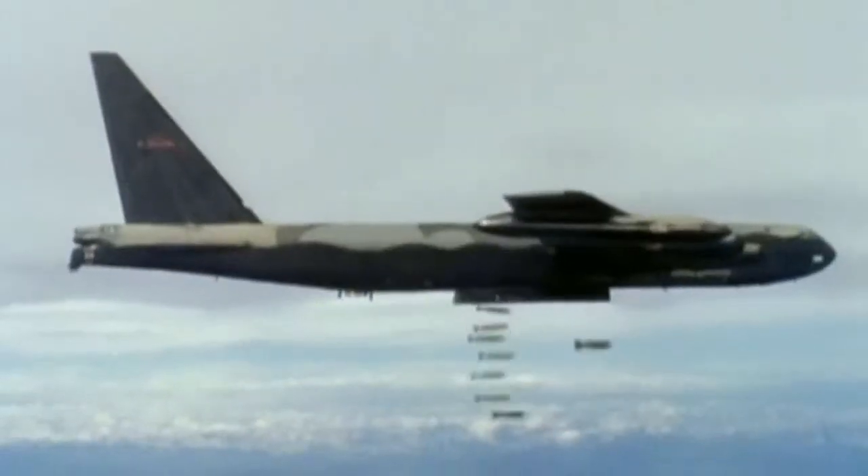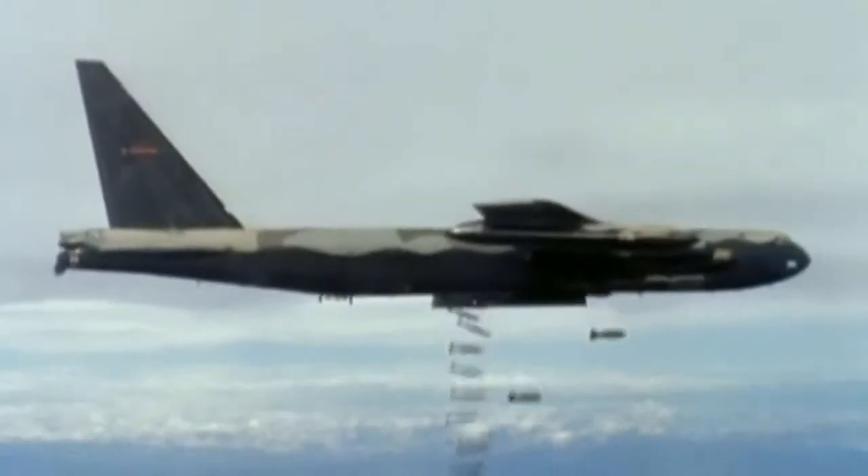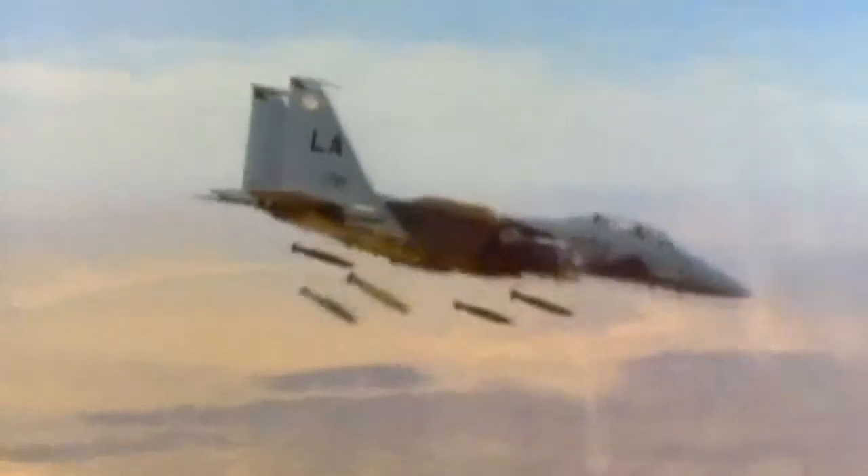In carpet bombing attacks during World War II and the Vietnam conflict, huge numbers of unguided gravity bombs were dropped, causing massive damage and indiscriminate casualties. Today, precision is the key word. The aim is to deliver just enough explosive power to destroy a specific target and no more.